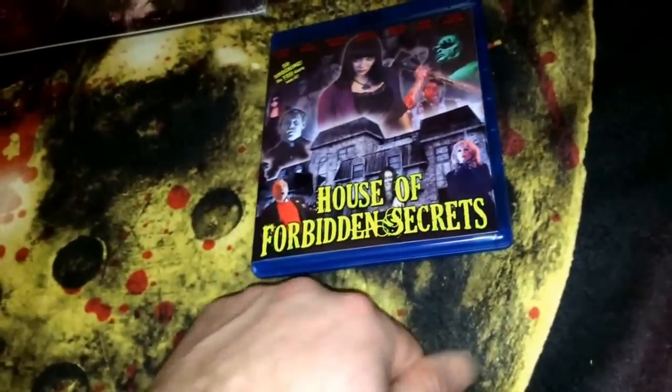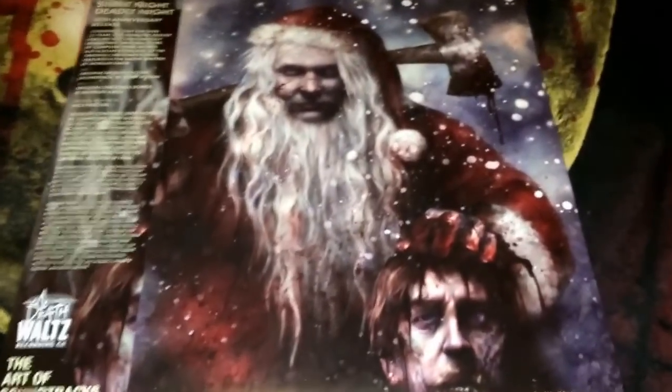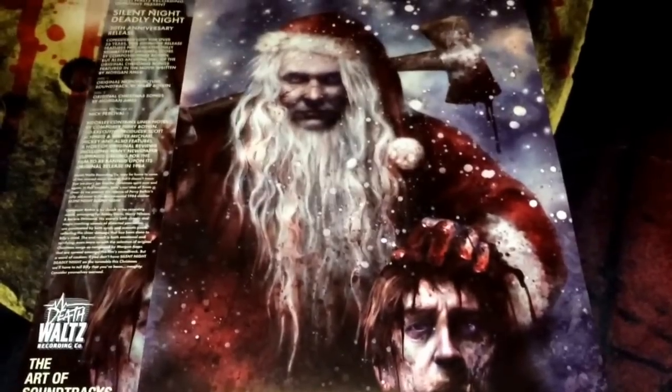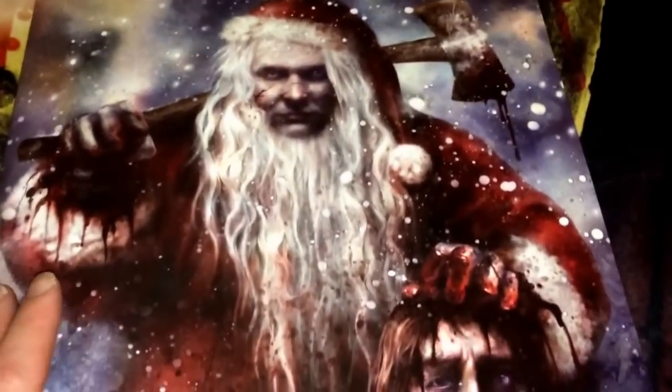I've been trying to pick up some VHS here and there to add to my collection. The last item is an LP I picked up on eBay for a really ridiculous price — it usually goes for about 30 to 40 bucks but I got it for 15, and it's sealed. I went ahead and opened it up: this is Silent Night Deadly Night from Death Waltz Records. It has really nice cover art.